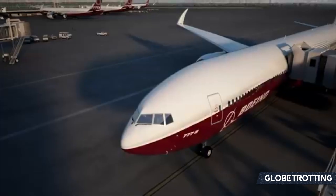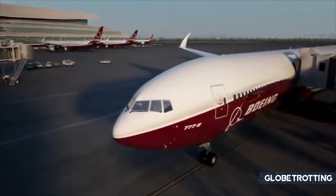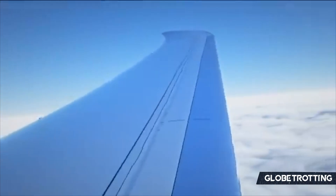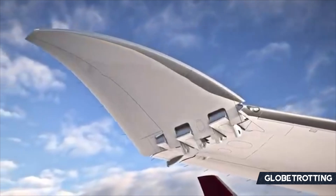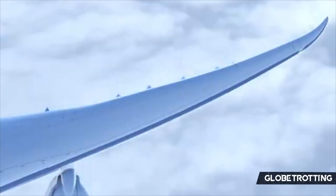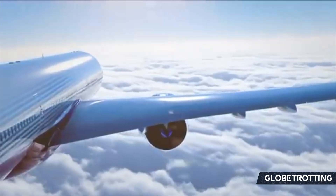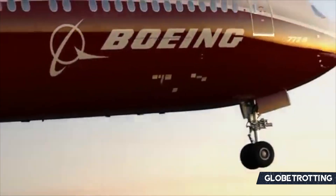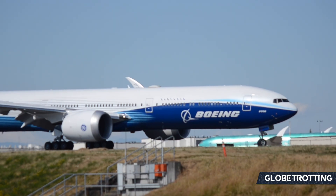The 777X is Boeing's most unique twin-aisle airplane, based on the now-famous aging 777 series. The 777X is using new technologies from the 787 and the Boeing Eco-Demonstrator. In addition, it uses composite materials for its massive wing. Composite materials have been fundamental to many future aircraft as part of this next generation.